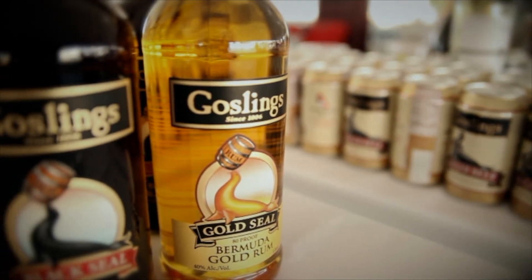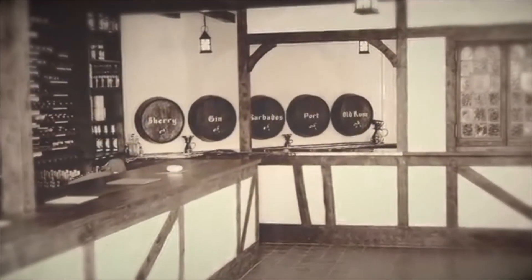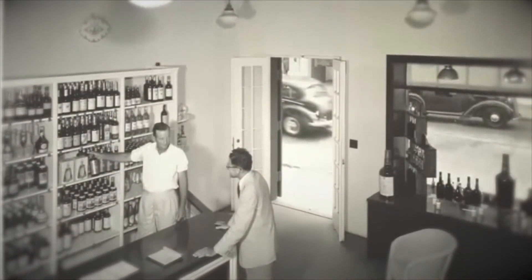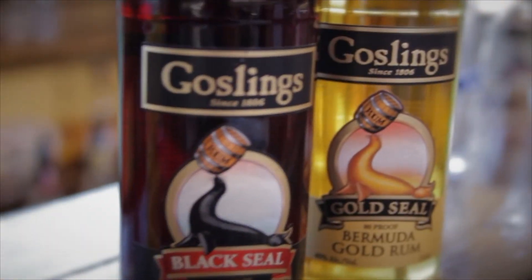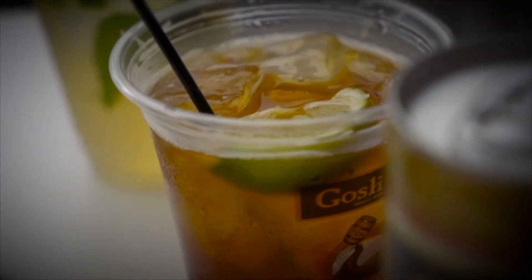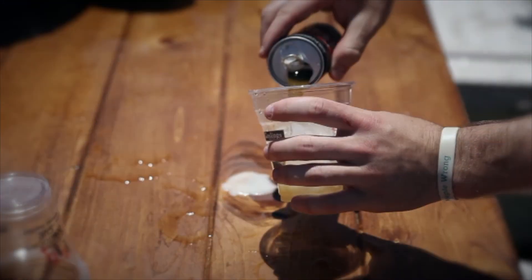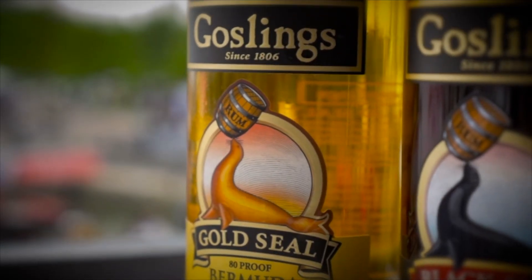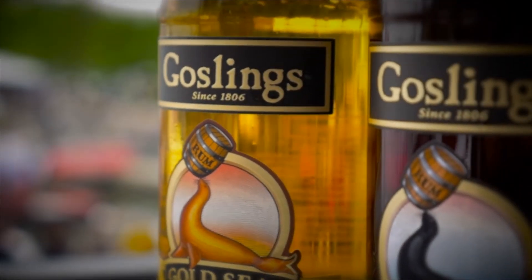Gosling's is today Bermuda's oldest business, 204 years old. It's wholly owned by the Gosling family, currently being operated by the seventh generation, and the eighth generation is now making its way into the business as well. Gosling's rums are actually Bermuda's largest export of a consumable product. I've never known really anything else but to work in a family business. There are certain pressures that come along with that — your name is on the bottle — but what that does is ensure that we are going to focus first on quality, not on quantity.